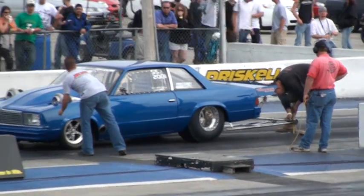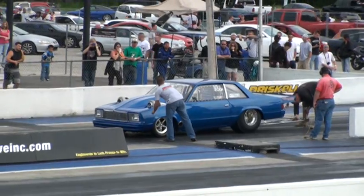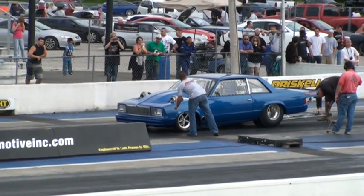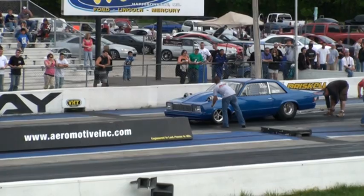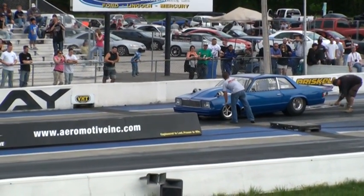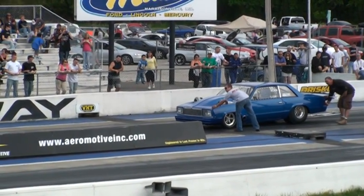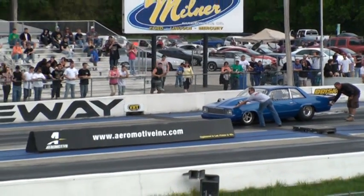Definitely a fast car. The smell of nitro on the run. And he does a good job of handling it — it goes pretty straight down the track. Just getting the final adjustment there on the wheelie bar. That's very important to these guys.